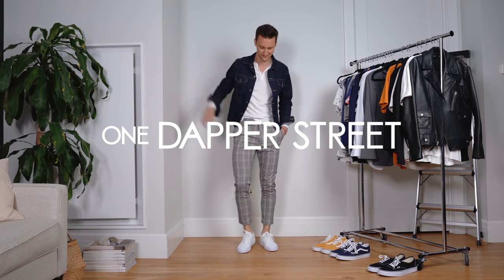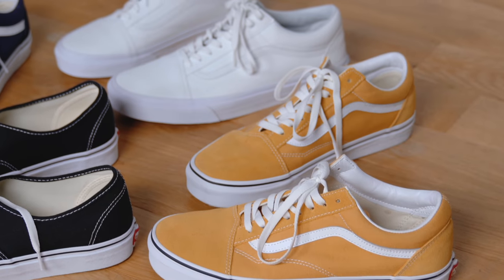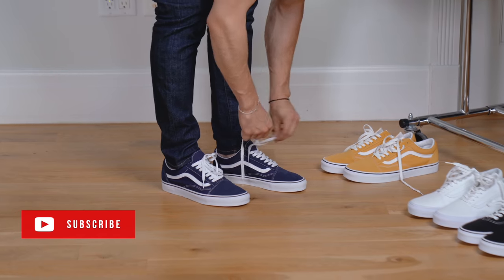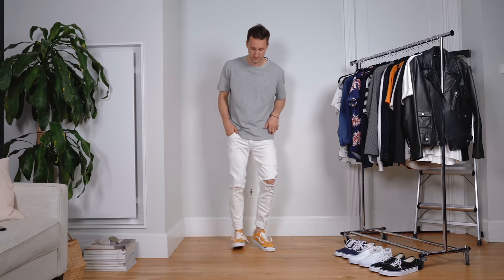What's going on guys? This is Marcel from One Dapper Street. Thanks so much for tuning in to today's Vans lookbook video. Since I recently posted my first Vans video and you guys requested I share some outfit inspiration, here is 12 outfits with four pairs of Vans.